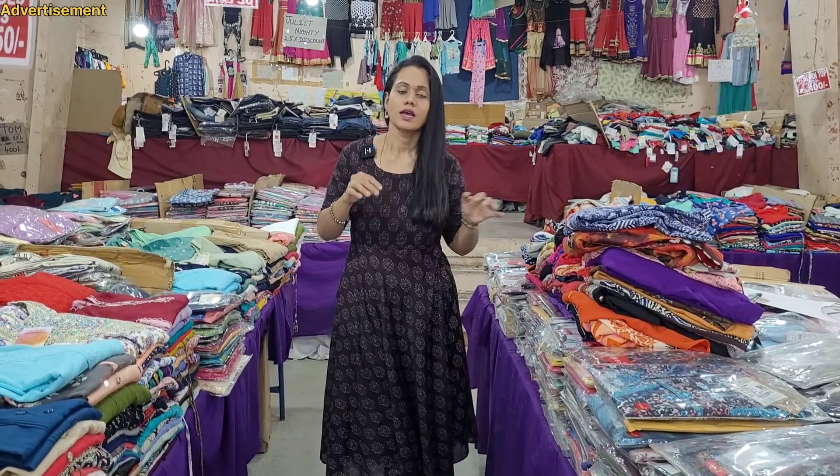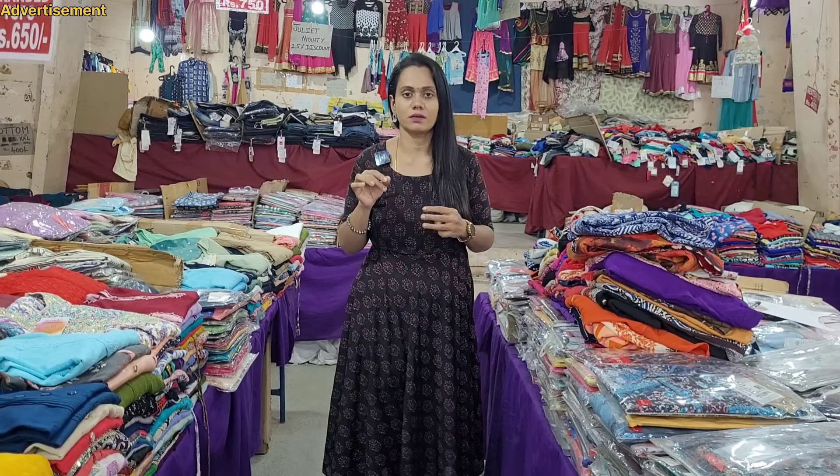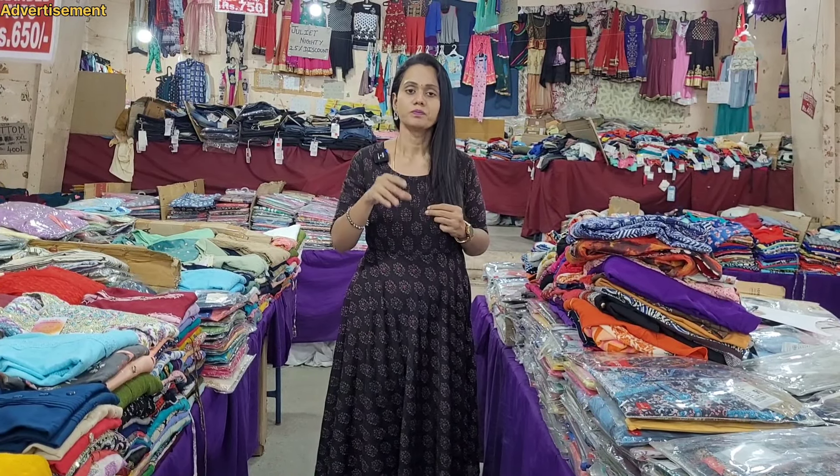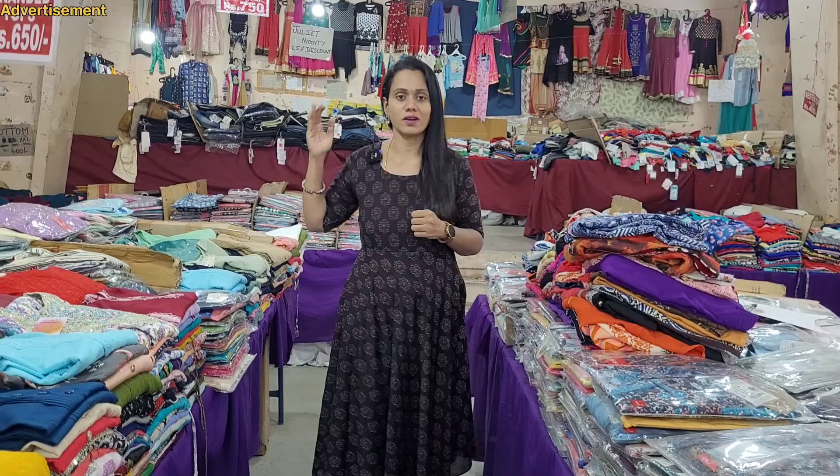We are looking at the bottom collection. We have leggings at 1999. We also have the ankle-fit collection in cigar pants. We have up to double XL in 1999, and the same up to 3XL and 7XL in 1999.